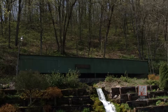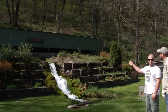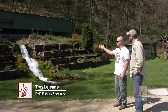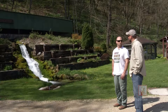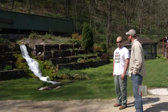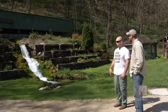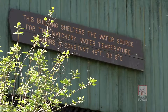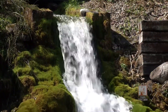This is kind of the heart and soul of the hatchery right here — this is our main spring, spring one. We also have another spring that comes off the back of the hillside, but this one facilitates most of our hatchery. We get up to about 5,000 gallons a minute, and the majority comes from this one. It's always 48 degrees because it's spring-fed, and it's got a lot of dissolved oxygen in it.